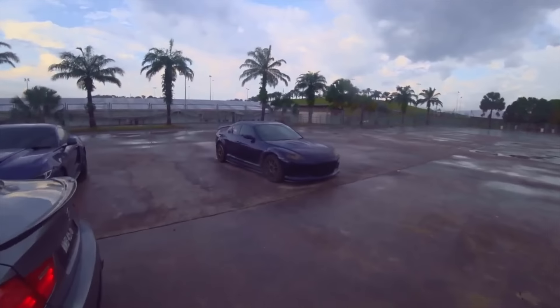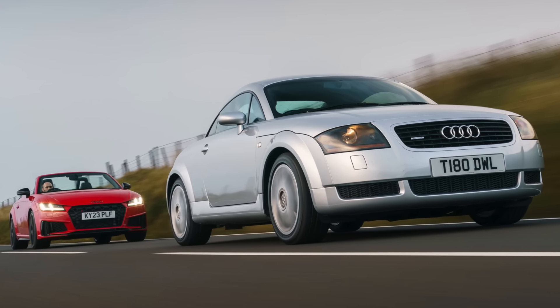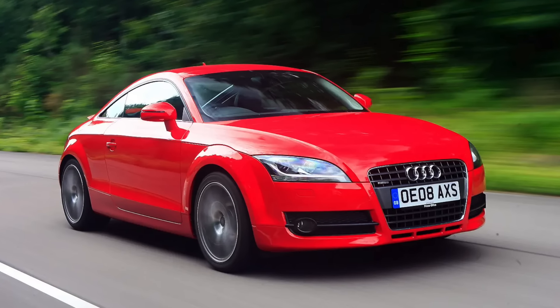For the next car on the list we are going to the land of beer and pretzels — I'm talking about the Audi TT. Remember that kid in school who always wanted to be the best at everything? That's the Audi TT. The first gen had really good engines but wasn't the greatest handler; the second gen had better handling but looked a bit dull. Nevertheless, great cars with crisp build quality and snappy engines.